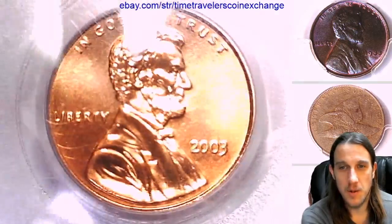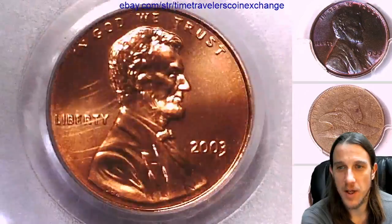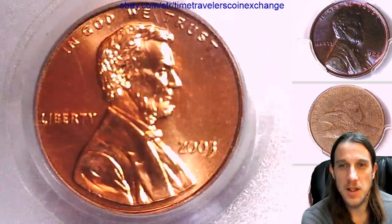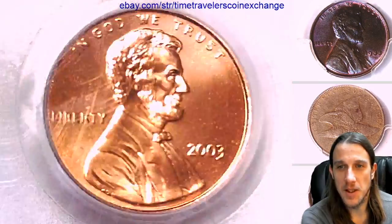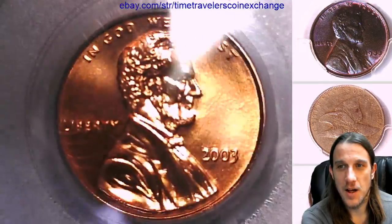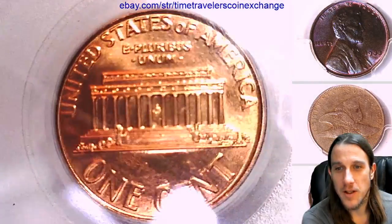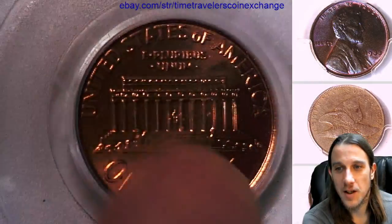This coin is a good reminder that I need to reset up my microscope again because this thing should just be beaming. And it is not — I mean it is, but it could look a whole lot nicer.